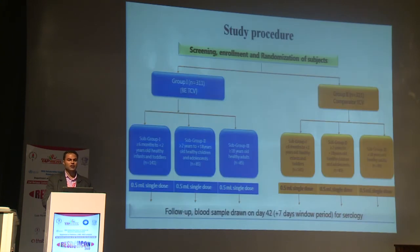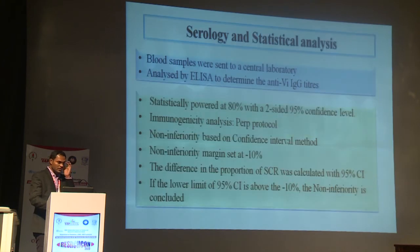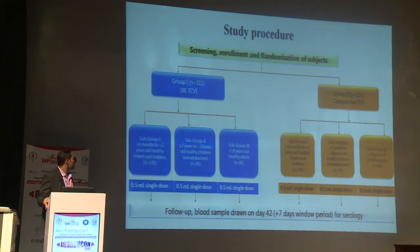These are the study centers. Subjects were grouped in a 1:1 randomization. Group 1 and Group 2 both covered ages 3–11, with subgroups of 6 months to less than 2 years, 2 years to 18 years, and 18 years and above. All participants received a single intramuscular dose at enrolment and blood samples were drawn at day 42.